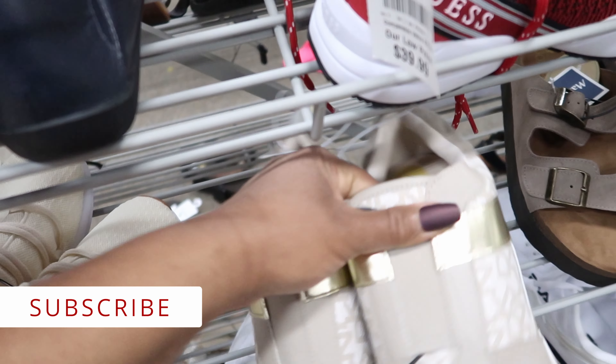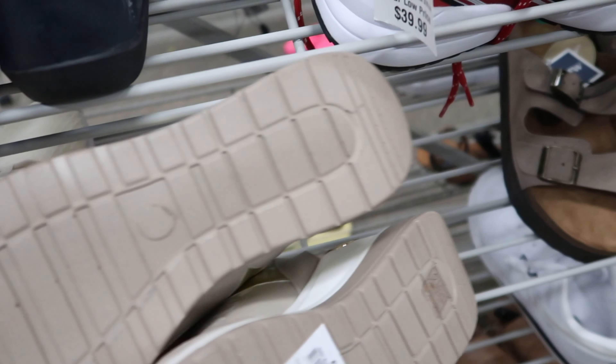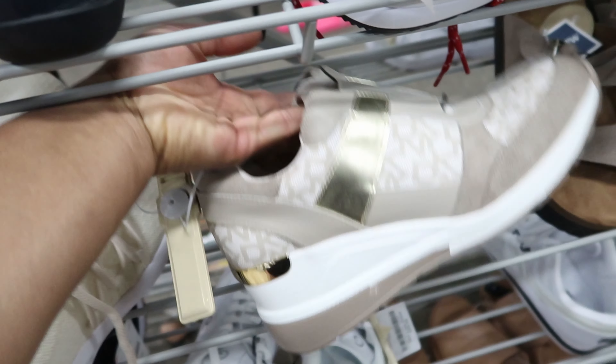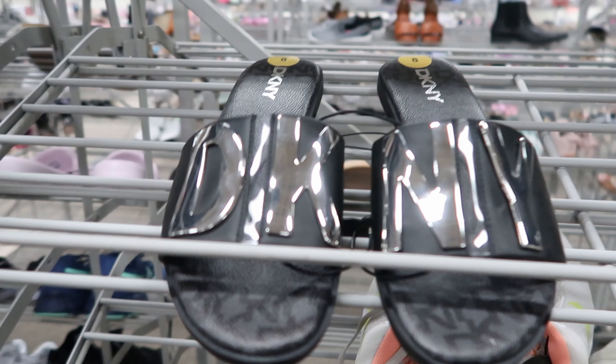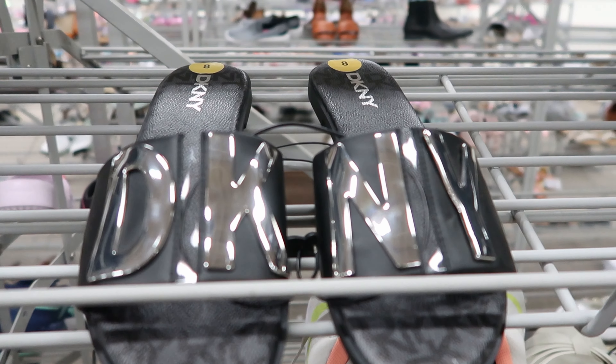They also have these DKNY's right here — these tennis shoes. These are $39.99. And yes, they do have a black pair. These are $29.99.